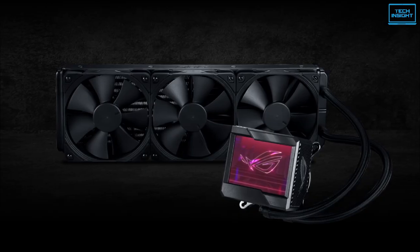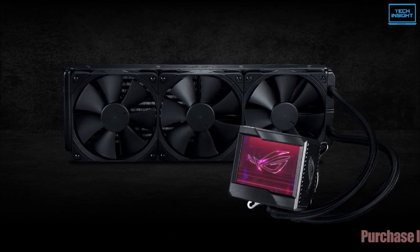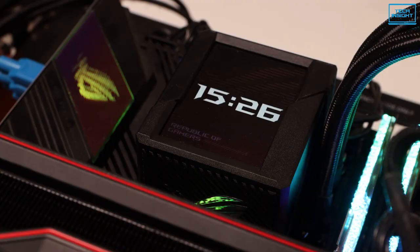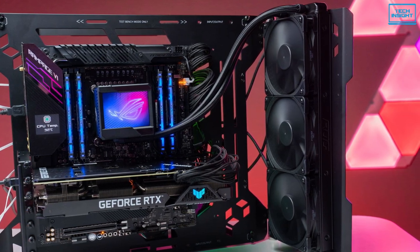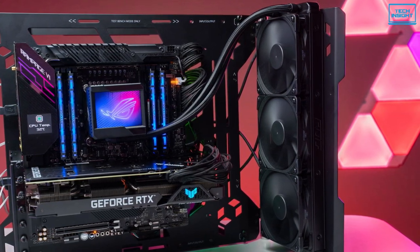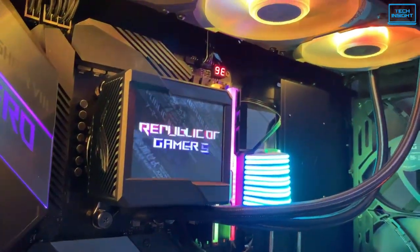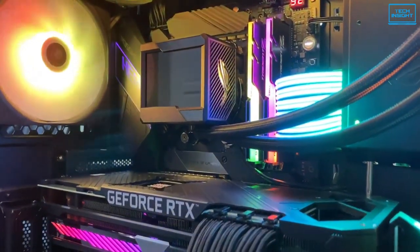To summarize, a great radiator with three competent fans and a strong resilient pump means this cooler would perfectly work for your build. Additionally, the company also provides six years of warranty. So if you're looking for an AIO cooler that goes best with your 12th Gen CPU, then the ASUS ROG Ryujin II 360 CPU Cooler is the best one available in the market. Why not go with the best then?